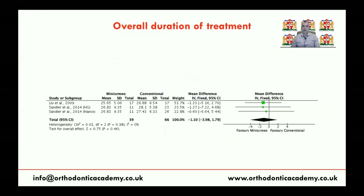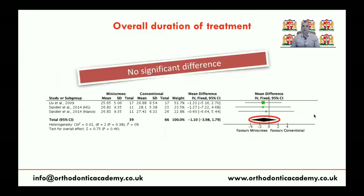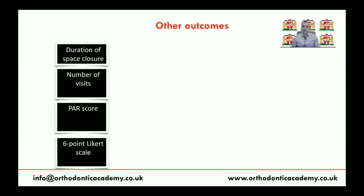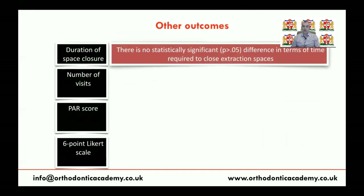Regarding overall treatment duration, only two studies — one with three arms — assessed this outcome. The diamond is on the side of mini-screws but crosses the line of no effect, meaning there is no statistically significant difference in treatment duration between mini-screws, headgear, and TPA. In terms of space closure duration, there is also no statistical difference between those treated using NANCE appliance, mini-screws, or headgear — they have the same rate of space closure.